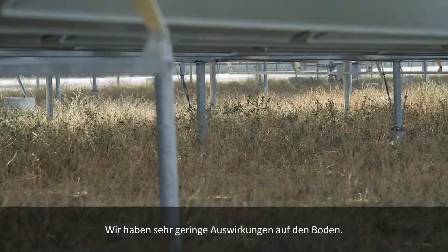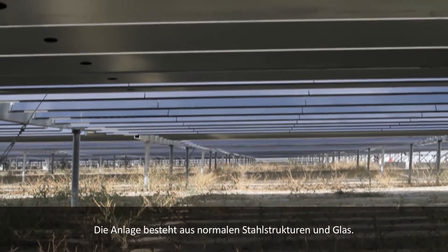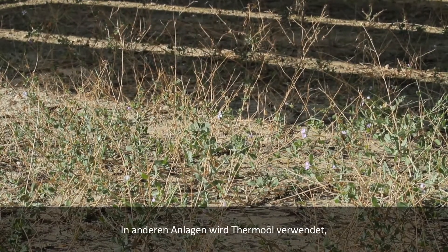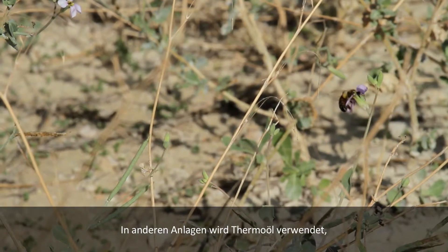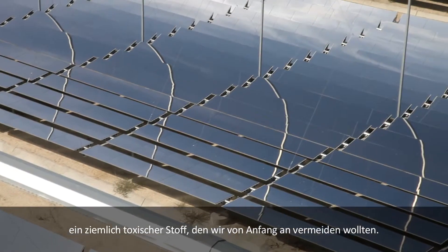We have a very low impact on the ground. The materials used are steel structures and glass. There are still flowers growing underneath the mirrors. In other plants, they are using heat transfer oil, which is a quite toxic material — and this was also something we wanted to avoid from the beginning.